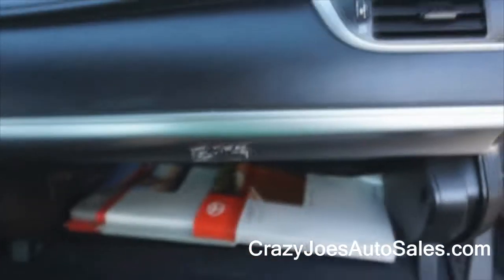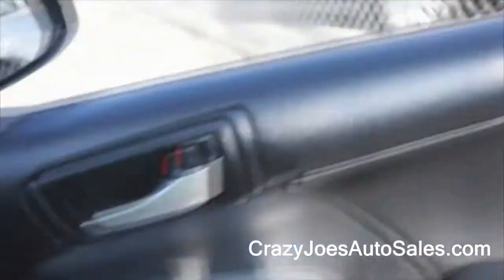It has WeatherTech mats and rain guards.